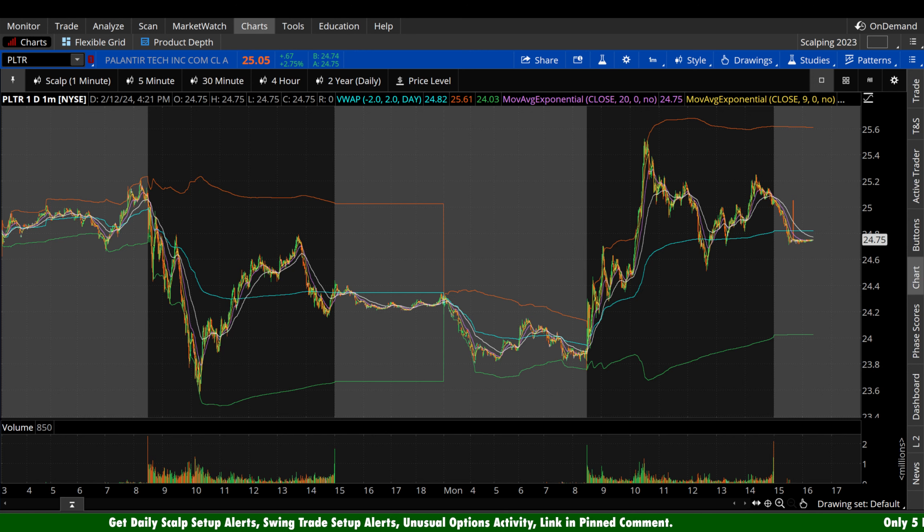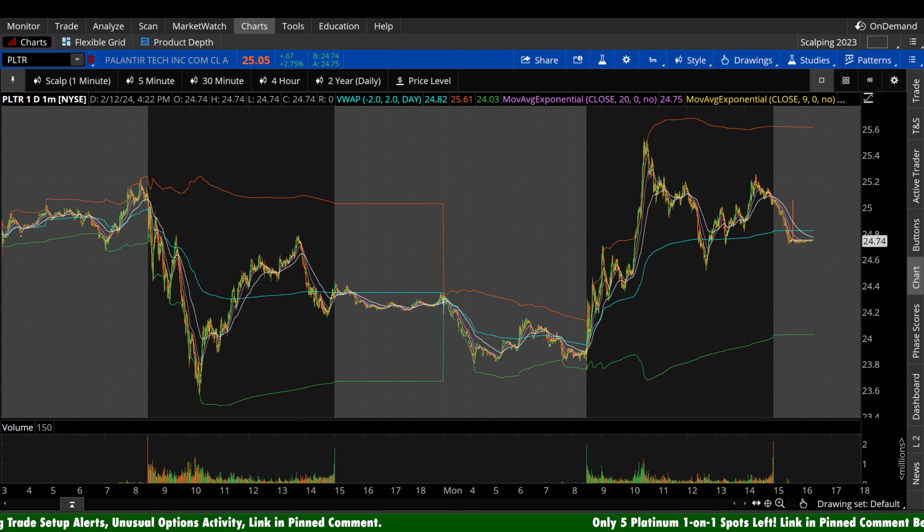What's up guys, welcome back to Brunch Capital Charts. Today we're taking a look at Palantir Technologies, ticker symbol PLTR, on a variety of time frames in anticipation of the next trading day, Tuesday, February 13th.